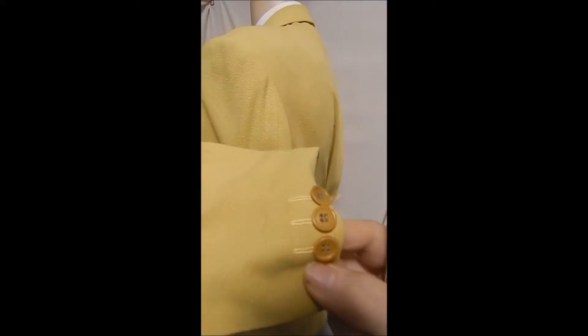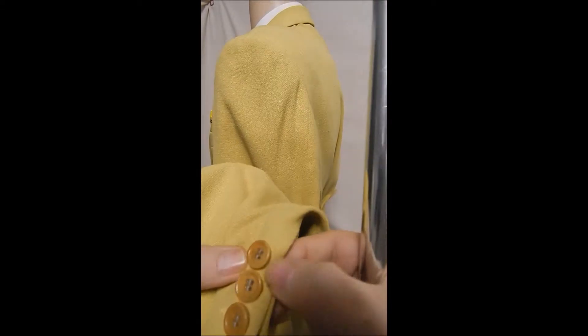A closer look at this wonderful knit material. It's textured. These look like fob bake-a-like buttons.